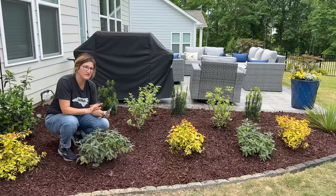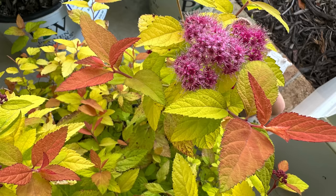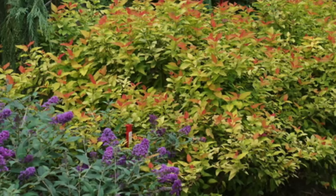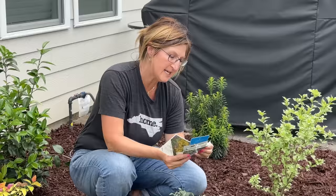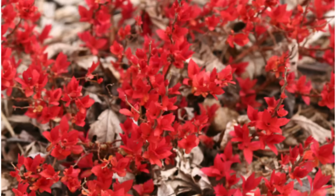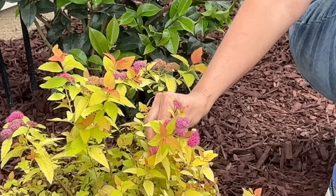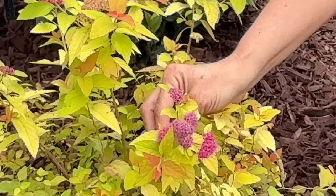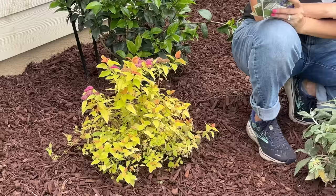And then we have three of these Candy Corn Spirea, which gives us color as soon as they start budding out in the spring all the way till fall. The Double Play Candy Corn Spirea is an easy care way to brighten your landscape — needs very little maintenance and naturally takes a neat and tidy habit. It emerges in the springtime with a red leaf and then it turns to this pineapple color that you have here. The flowers are a purplish-pinkish flower that blooms in the summer time. It will attract butterflies, bees, and even hummingbirds to your garden.